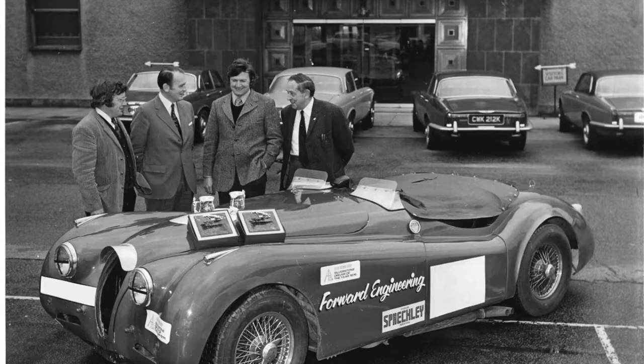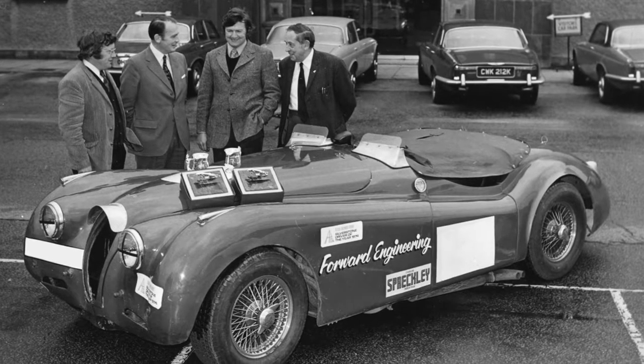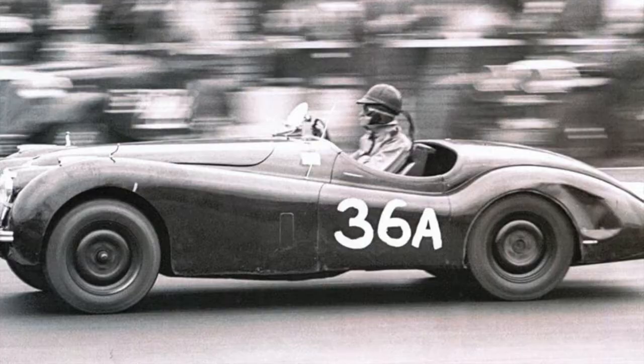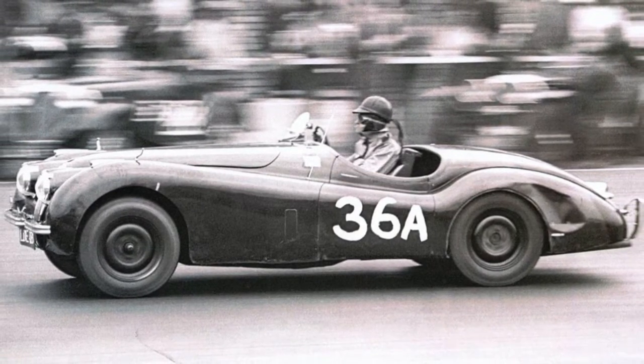That revolutionary engine design allowed the XK120 to hold the title of world's fastest car for years following its release. One year into the production run, chassis number 670087 rolls off the line and is sent to its first owner, casino pioneer Bill Harrah, in the United States in 1950. Mr. Harrah competed in the United States with the car and set lap records at brand new tracks like Pomona and Willow Springs in California.